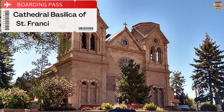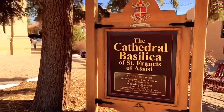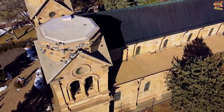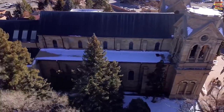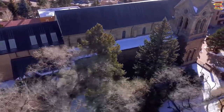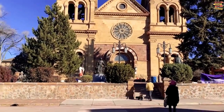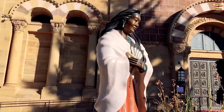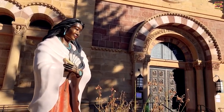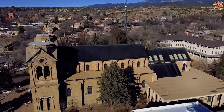Cathedral Basilica of St. Francis of Assisi. The Cathedral Basilica of St. Francis of Assisi, one of the most recognized structures in town, appears more at home in France than among Santa Fe's adobe structures. The Roman Catholic Cathedral was built on land that had previously housed a church and was planned in the Romanesque revival style. It also features a rose window that was imported from France. The cathedral's enormous interior is filled with interesting architectural details. An 18th century statue of St. Francis stands in the altar area, encircled by paintings of New World Saints.